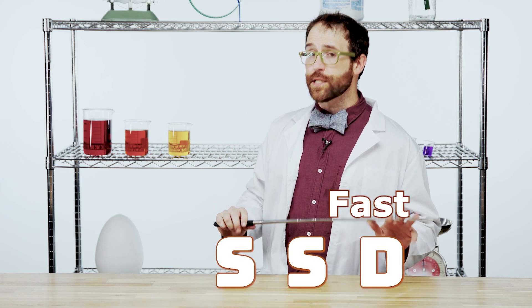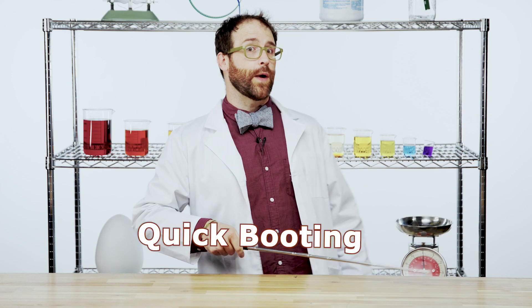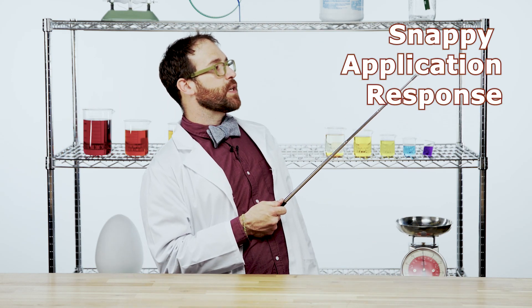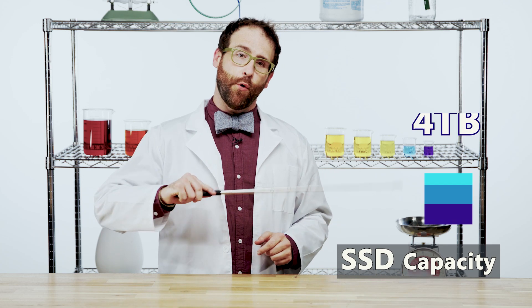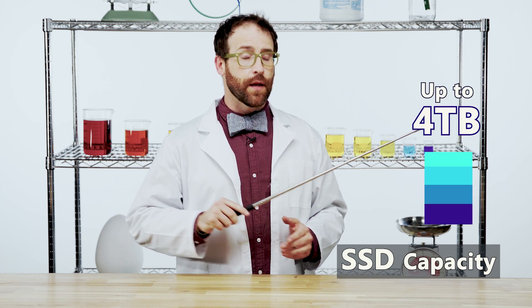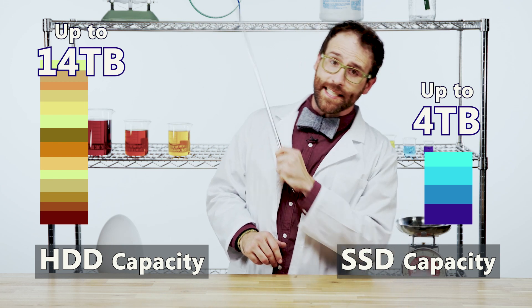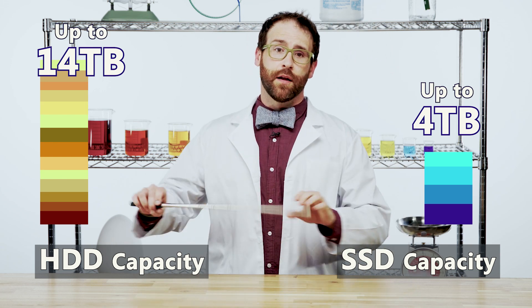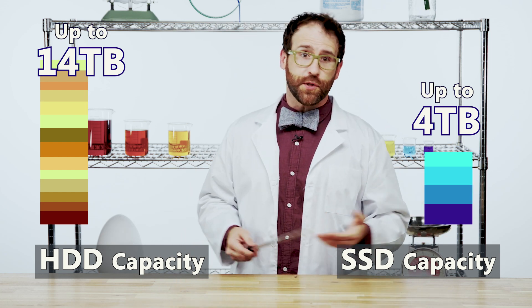SSDs are fast, they're durable, they're great for multitasking, quick booting, and snappy application response. But when it comes to sheer volume of data, it's not even really a competition. Most SSDs top out at 4 terabytes of information, whereas most HDDs can go all the way up to 14 terabytes or more. That makes HDDs perfect for storing libraries of photos, videos, or business files.